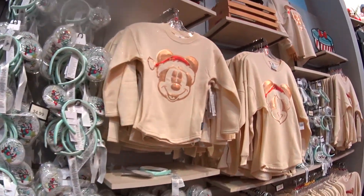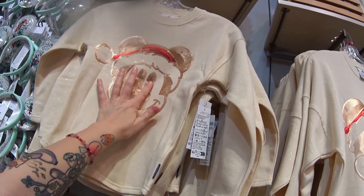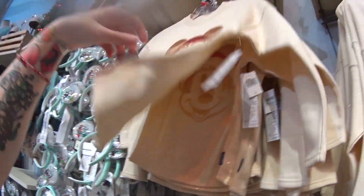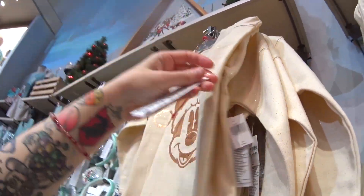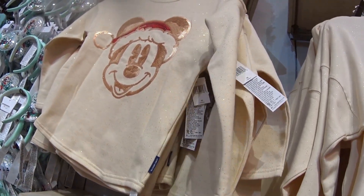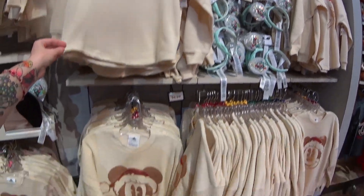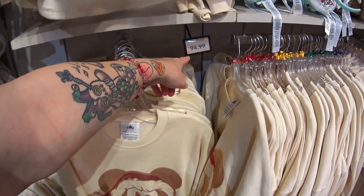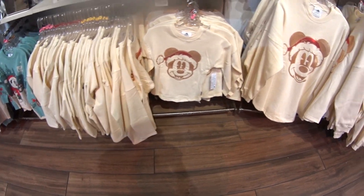There's also this sweater which is also a spirit jersey — it has glitter inside and Mickey is in sequins. I've never seen anything like that. The back has the Walt Disney World logo in sequins. Beautiful. They also have adults — $94.99. So you can all match with the spirit jerseys.